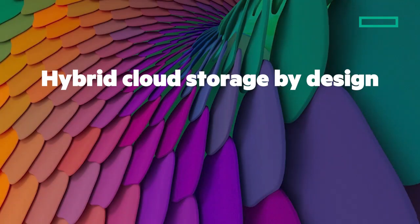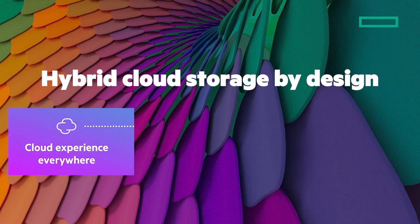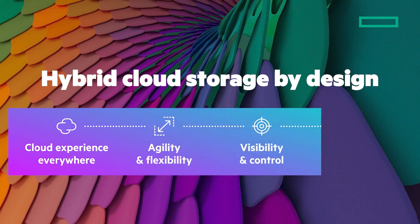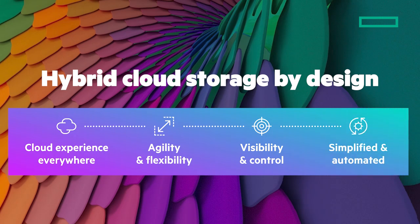It's time for hybrid cloud storage by design, and that's exactly what you get with HPE GreenLake Block Storage for AWS. It's a cloud experience everywhere, giving you agility and flexibility on-prem and in the public cloud. Consistent visibility and control of your public cloud storage, simplified and automated to reduce costs.